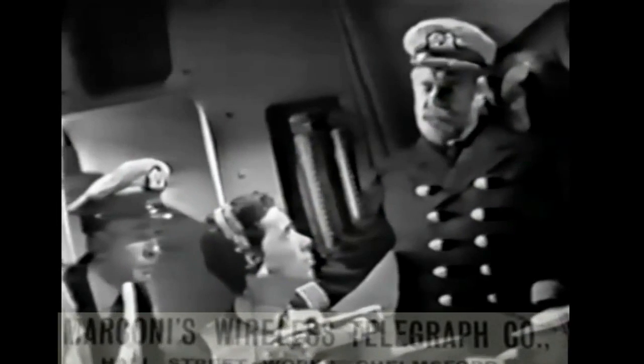What's the other operator's name? Phillips. Yes, Phillips — he was about 22. So they were quite young men.